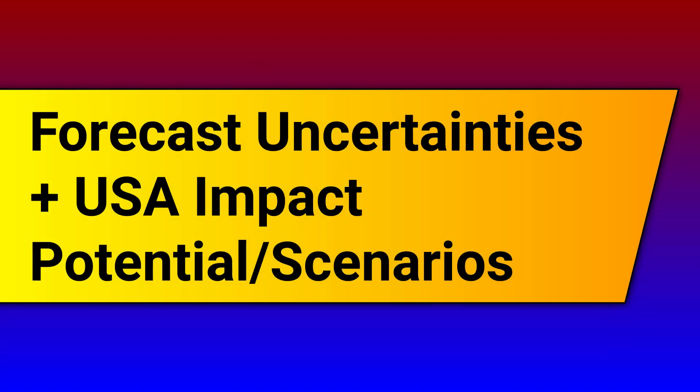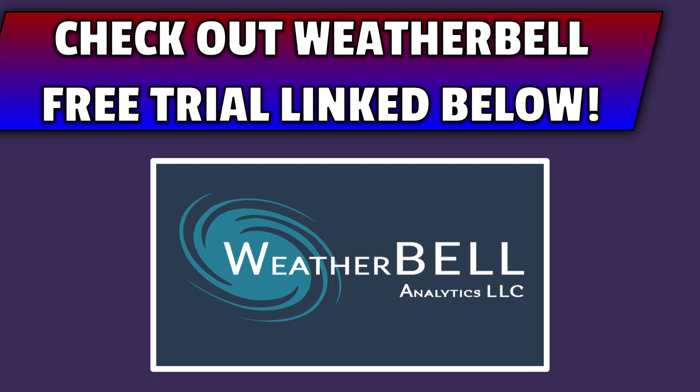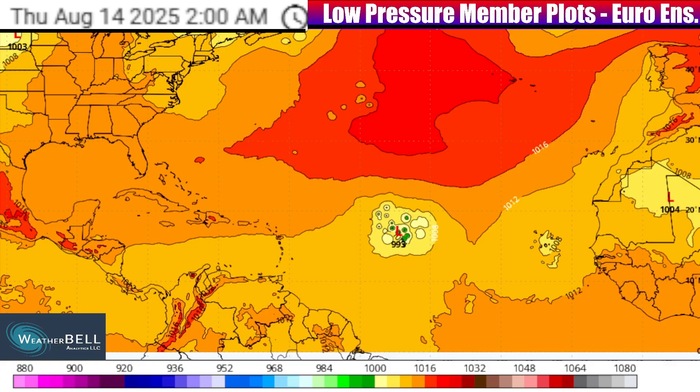Let's take a closer look at forecast uncertainties and the USA impact potential using the WeatherBell graphic — you can access WeatherBell maps via the free trial link in the description. We're looking at low-pressure zones according to the European Ensemble members. A European Ensemble system is a collection of basically various individual models — think of the European model, but 50 of those.